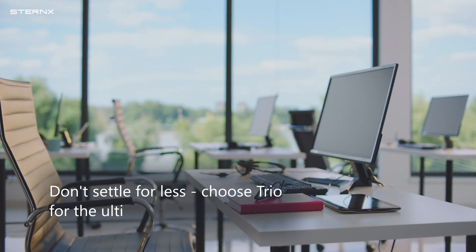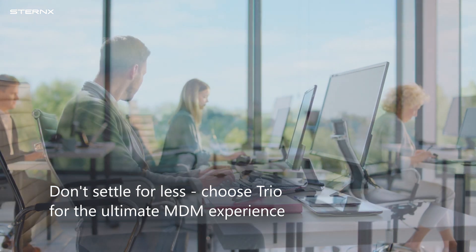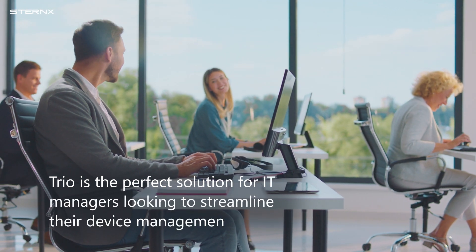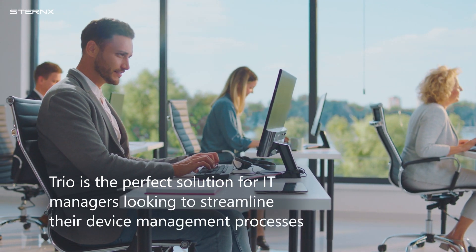Don't settle for less. Choose TRIO for the ultimate MDM experience. With its advanced features and user-friendly interface, TRIO is the perfect solution for IT managers looking to streamline their device management processes.